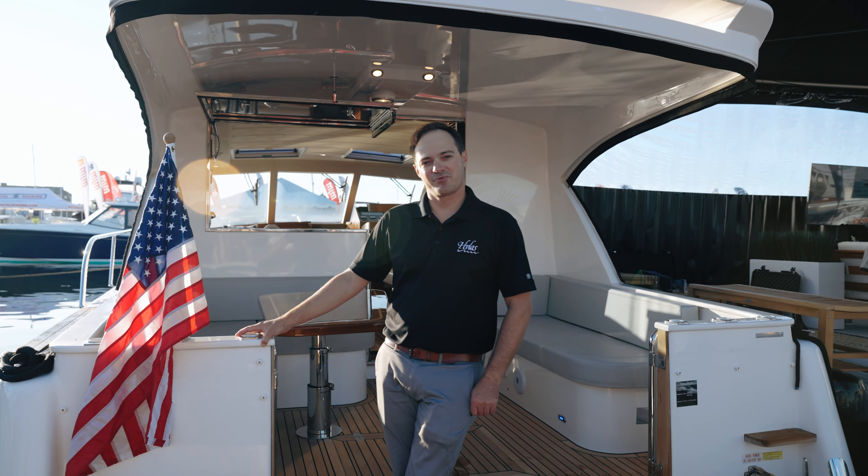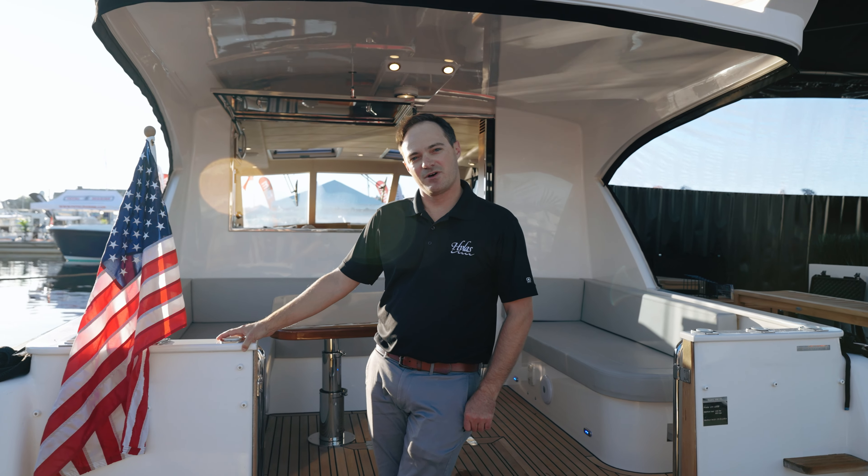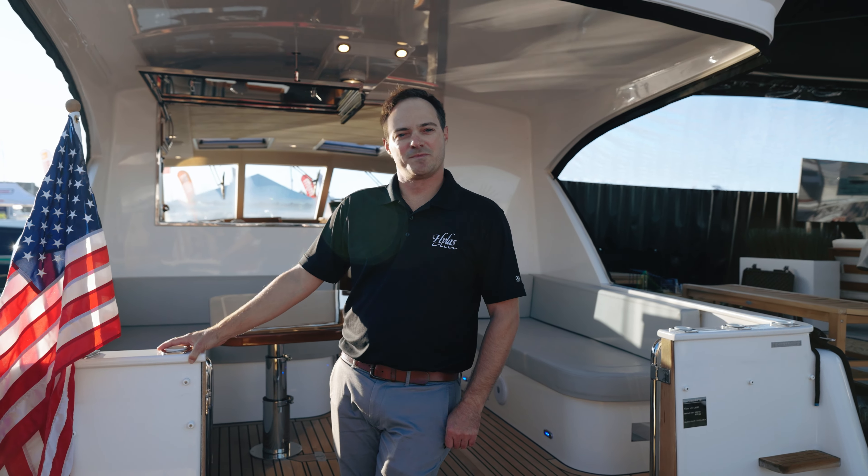Thanks so much for joining me on this tour of the Hylas M44. It's a gorgeous yacht, and if you'd like more information or to schedule your own private tour, you can find us at davidwaltersyachts.com or at hylasyachts.com. Hope to see you all soon.